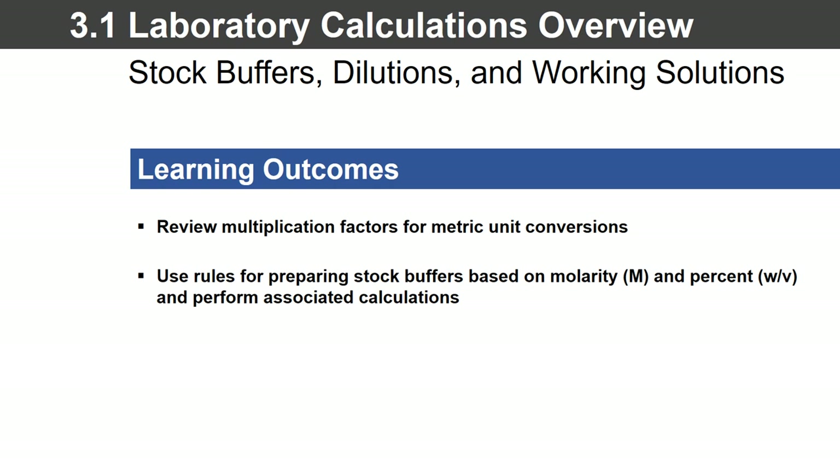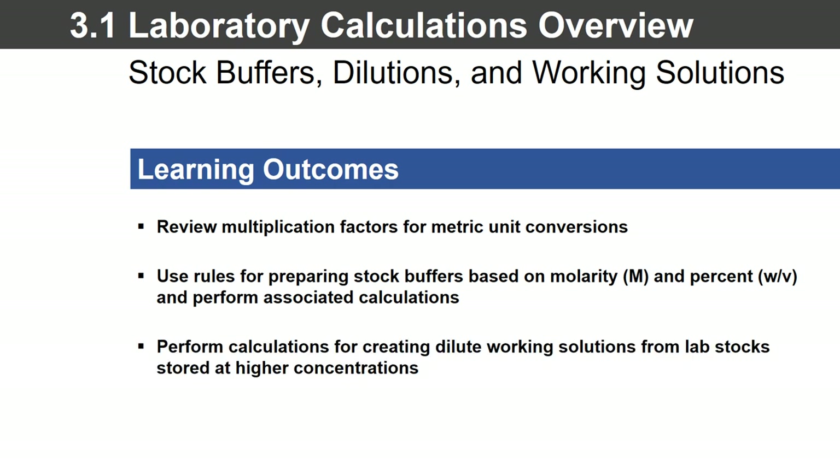The second thing we'd like to do is help you learn how to prepare stock buffers — very commonly done in labs. When you walk into a lab, you're going to see them. Maybe there's a saline solution, maybe there's some liquid media to grow bacteria. Often these are prepared using specific molarities or percent solutions — say, for example, a 40% weight by volume. We're going to help you learn how to calculate those things. Then we're going to do dilutions to create working solutions from those lab stocks.